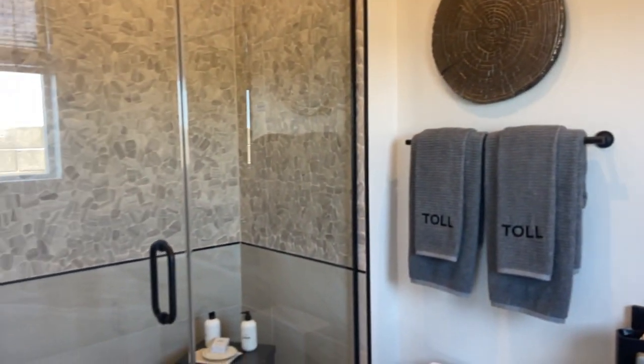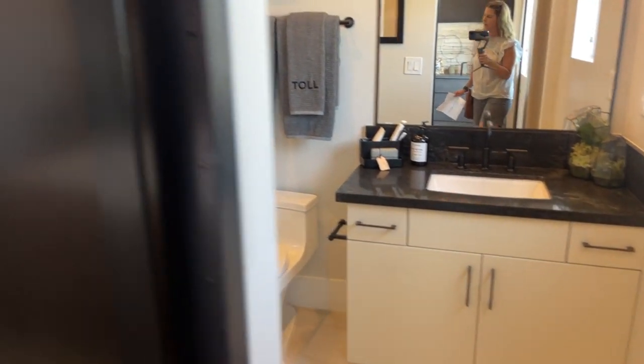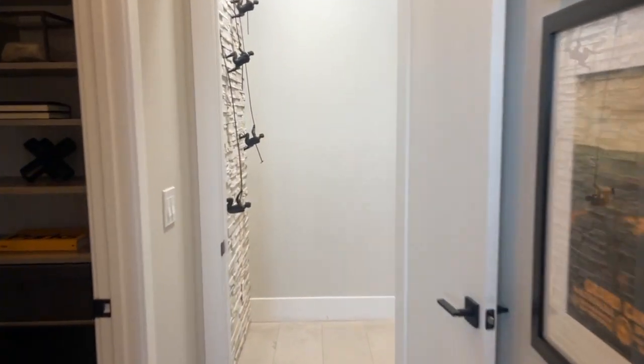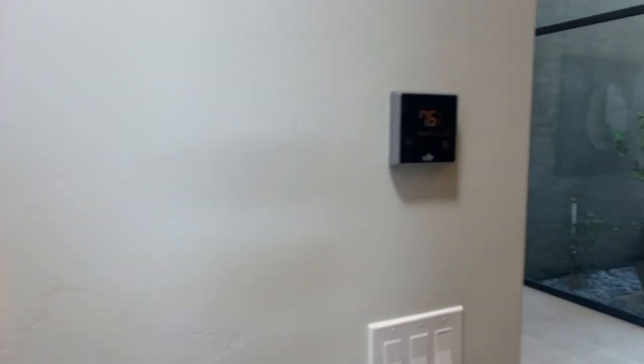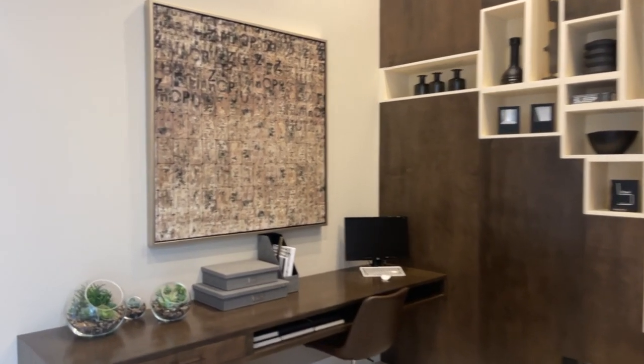Very nice. It's amazing what additional upgrades cost to make your home like this. This home has over a million dollars in upgrades. Nice little flex room — you could make that into like a TV room or loft area, but for downstairs.